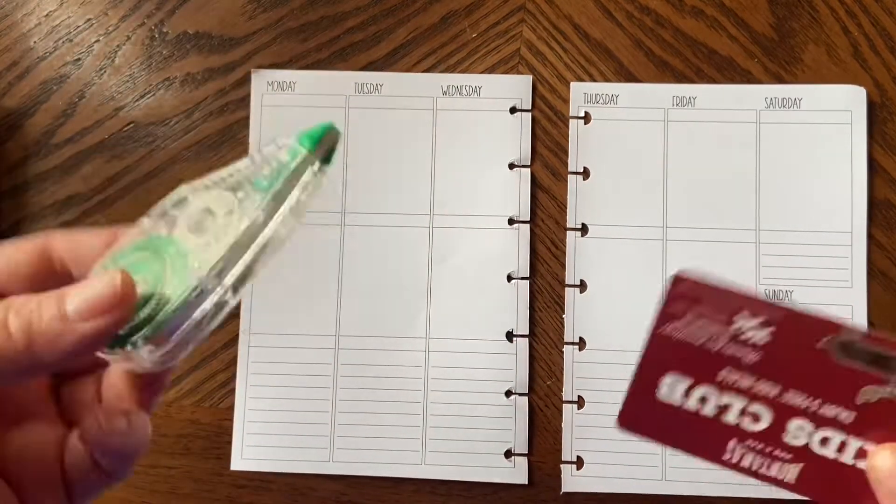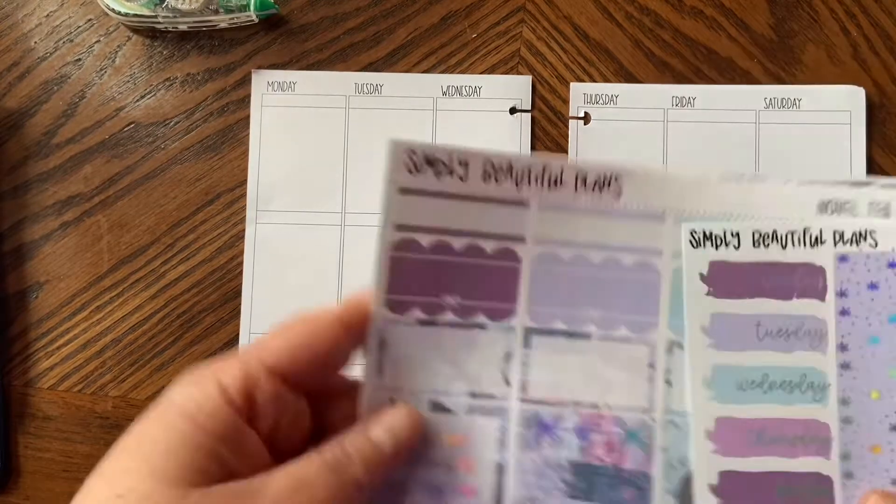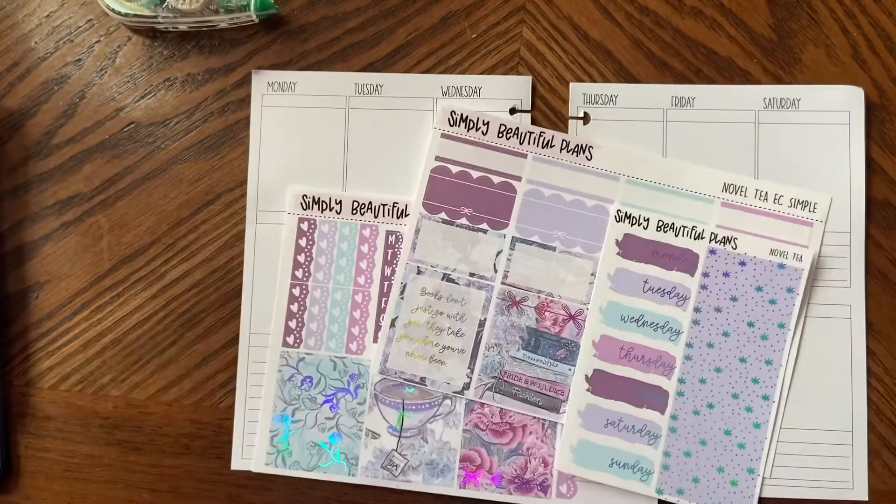I'm just getting my tools, my washi cutter, all that jazz. So if you're interested in how this plan with me is going to turn out, definitely stay tuned and I will talk to you soon.